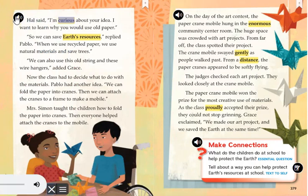Hal said, I'm curious about your idea. I want to learn why you would use old paper. So we can save Earth's resources, replied Pablo. When we use recycled paper, we use natural materials and save trees. We can also use this old string and these wire hangers, added Grace.